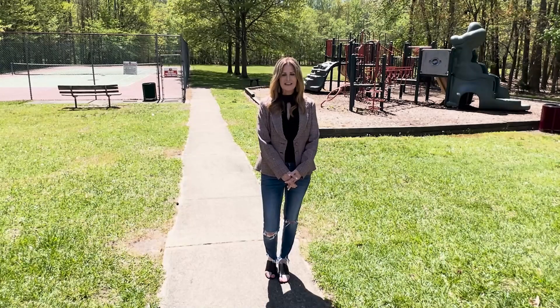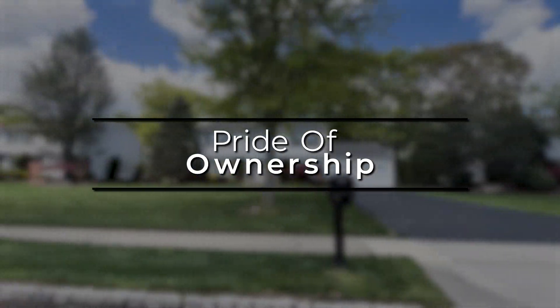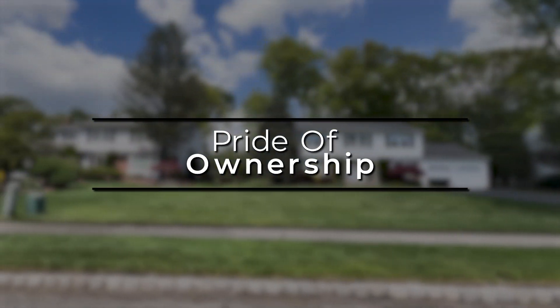Another reason people like living in the Balmar Woods development is pride of ownership. If you drive through the neighborhood, you will notice well-maintained properties with manicured lawns and landscaping.